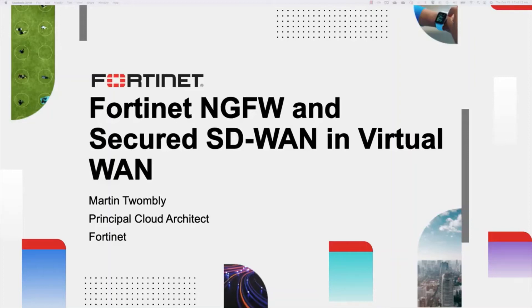Hi, I'm Martin Twombly, Principal Cloud Solutions Architect at Fortinet. I'm excited to announce a new solution for IT and security professionals to effortlessly configure networking and security in Azure.